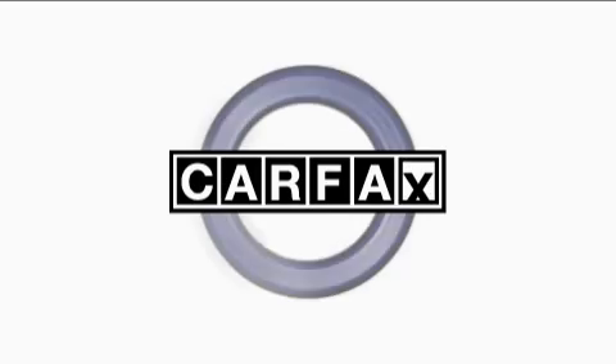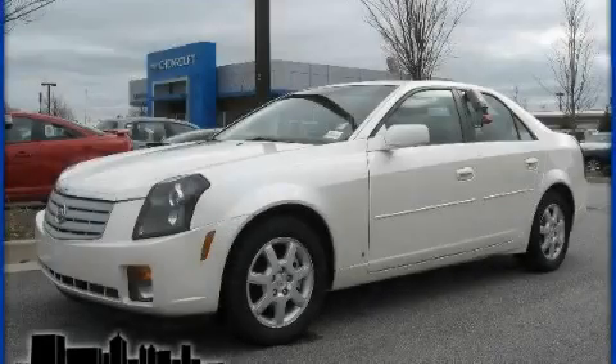This Cadillac has had only one owner, and it qualifies for the Carfax buy-back guarantee. Stop by today and test drive this car for yourself.